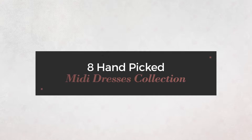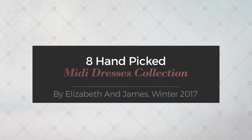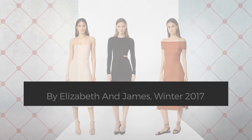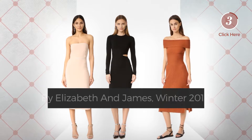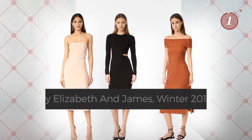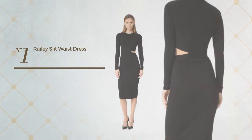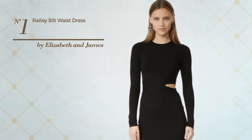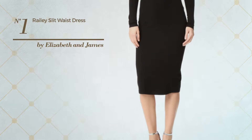8 hand-picked midi dresses collection by Elizabeth and James, Winter 2017. At any time, click the circle and get the details about your favorite dress. Number one: an all dress featuring a delicate look, made of quickly drying viscose.